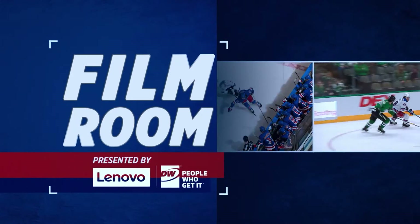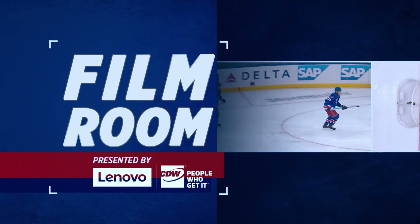Welcome back to Home Ice with David Quinn. I'm Michelle Gingras and ever since Mika Zibanejad joined the Rangers as a 23-year-old in 2016, he's been on a steady ascent to NHL stardom. Coach Quinn takes a closer look today at the sometimes breathtaking skill set of his number one center, inside the Rangers film room orchestrated by Lenovo and CDW. You're going to see here why Mika's turned himself into one of the elite centers in the National Hockey League.